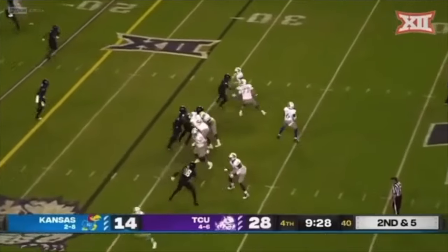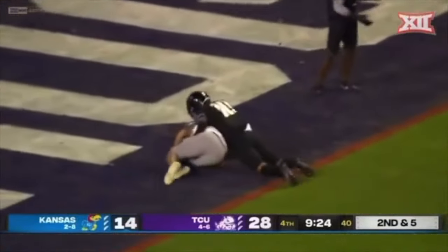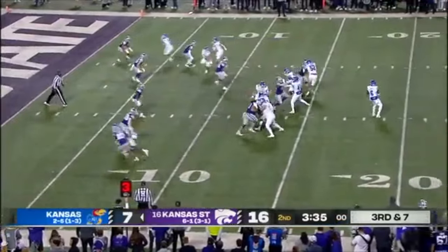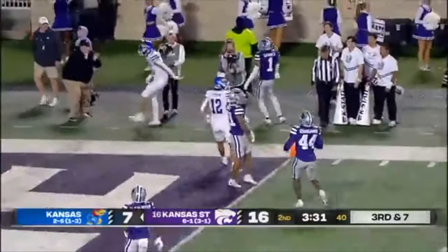Grimm — Daniels looking. Luke Grimm! Touchdown, KU! Wildcats show pressure, here they come. Time for Daniels — has a man, and it's Grimm reaching for the front pylon.